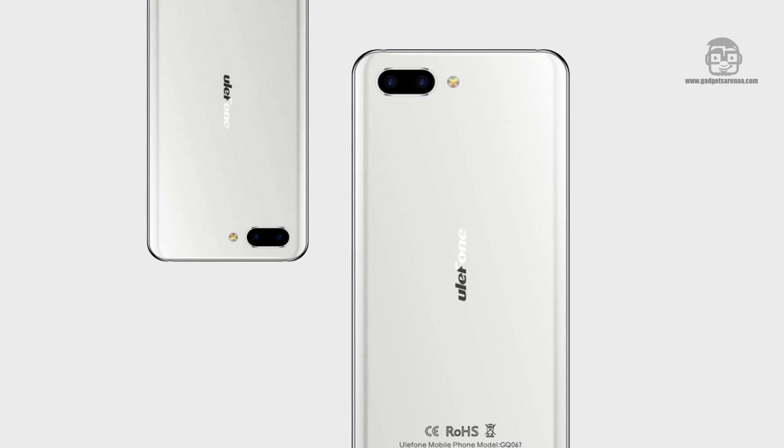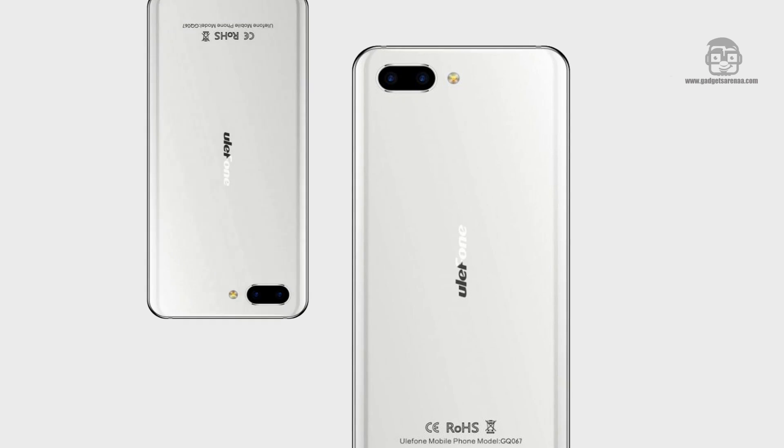The design renders of the phone show a shiny metal frame with antenna lines on the top and the bottom, a glass back, and dual rear cameras.